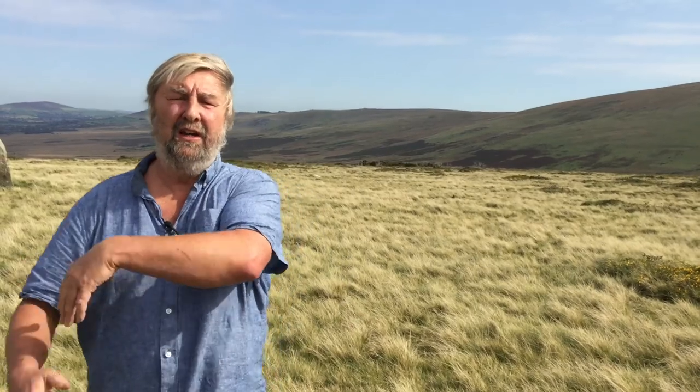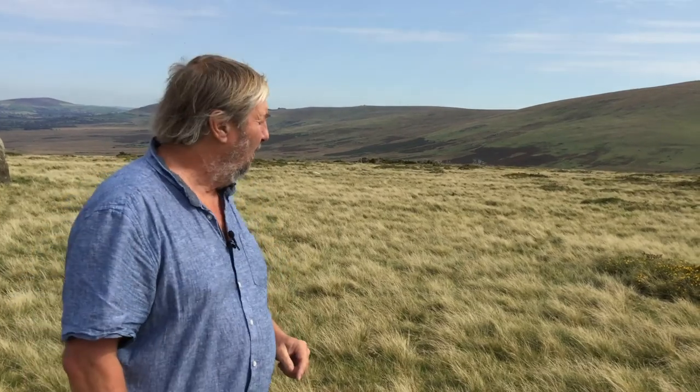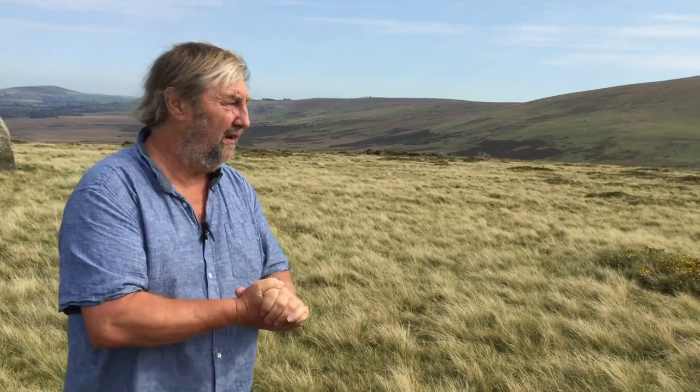That date of 3000 BC is the very time we know that at Stonehenge the Aubrey holes were constructed, and it is in those Aubrey holes that we are now convinced the bluestones were first put up. So we're very excited about this, because effectively we have the site — the important site.